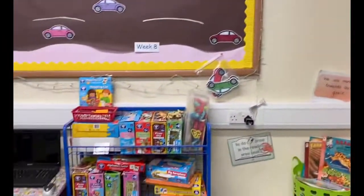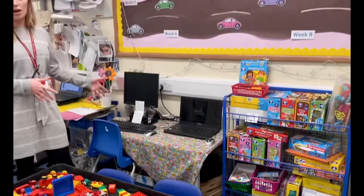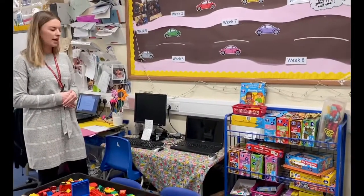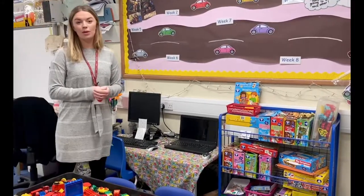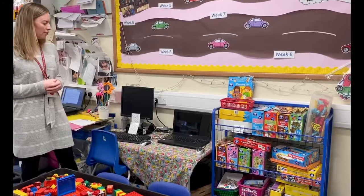Bringing around here we've got the technology area. The children are free to use the computers when we set them up to learn and explore. Sometimes we do get the iPads out as well for them to use, as they are quite familiar with those.